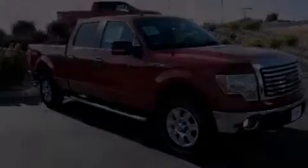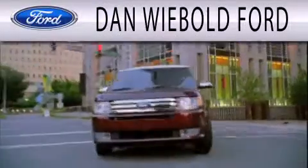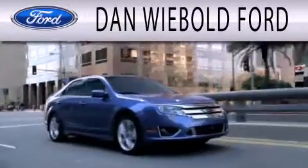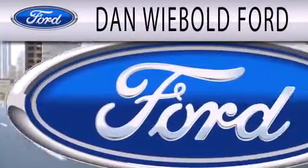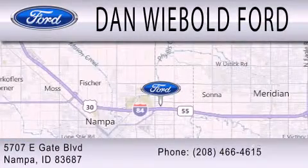Contact us today to arrange your test drive. Dan Weebold Board is dedicated to doing everything possible to ensure that the experience you have selecting your next vehicle is as pleasant as possible. We are located at 6708 Eastgate Blvd in Nampa.